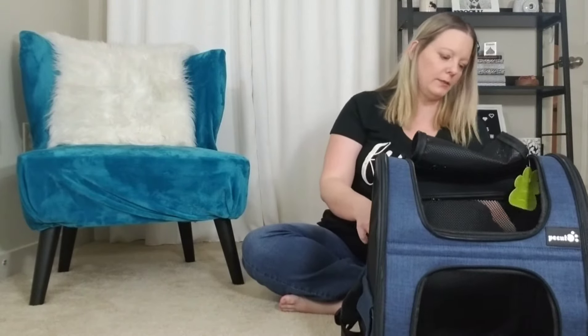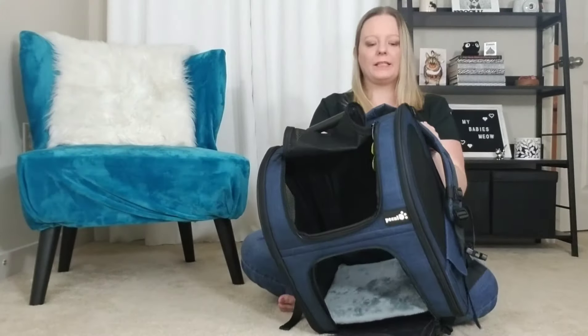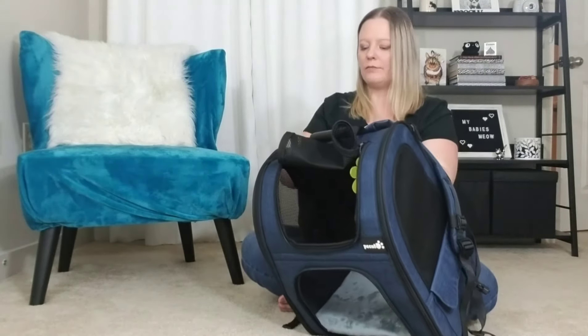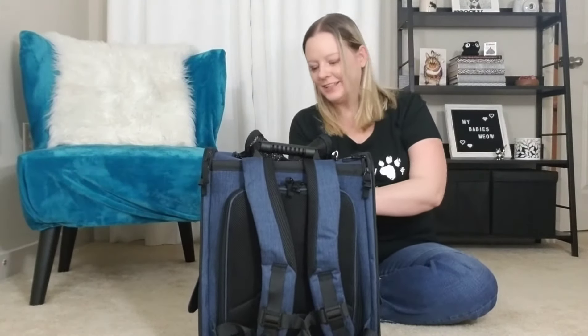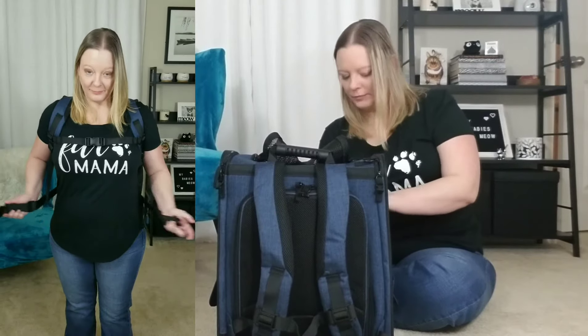You just fold it back up and tuck it into the side here. It's really, really light considering how much it does and how much is built into it. One of the great things is that the back is padded, so you're not right up against the cat. And again, if the cat has an accident, you're not going to be walking through the woods with cat pee on you. There you go — fully collapsible. Let me show you guys what it's actually like when you're wearing it with a cat inside.